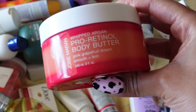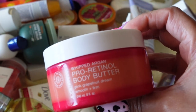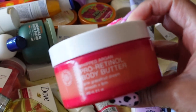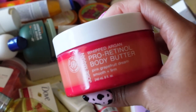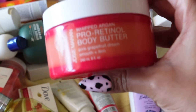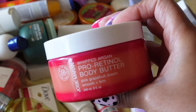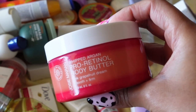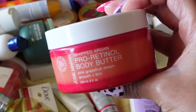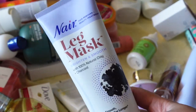I recently picked up Josie Maran's Whipped Argan Pro Retinol Body Butter, which has retinol in it. In my last video I talked about active ingredients and how much your skin will love you for using them. This one is scented with pink grapefruit and it smooths and firms. I'll definitely be keeping this and making sure I put it in my current routine because I'm working on my skin — I want that glow. I feel ashamed I just realized it had retinol.